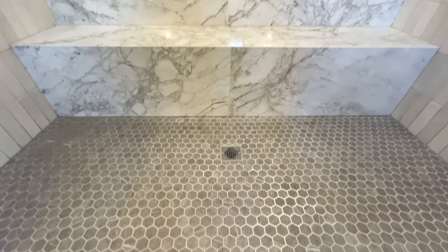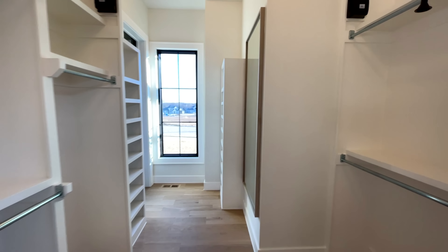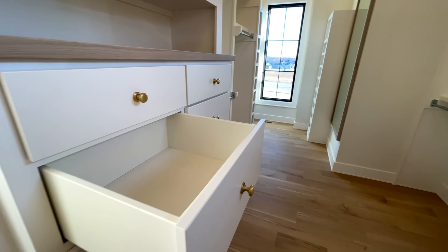Coming into the master bathroom — beautiful tub. You've got double vanities, one on either side. Opposite that you do have the water closet. And then the shower — double shower heads, a great big bench, and a nice tile shower tray. Yes please. And then all the way at the end you've got a makeup vanity, another fun little light fixture. The drawers are soft close as well.